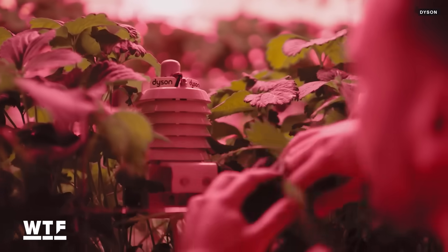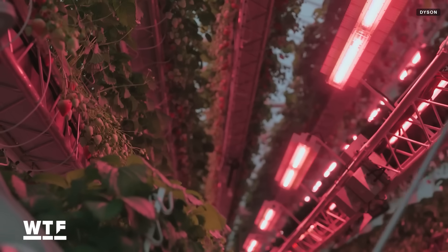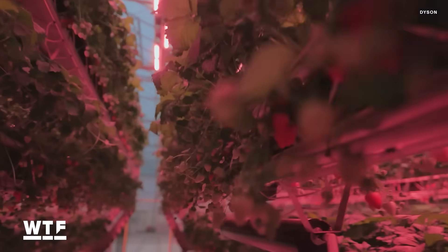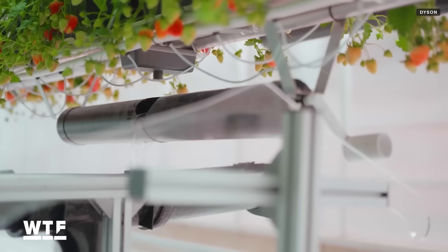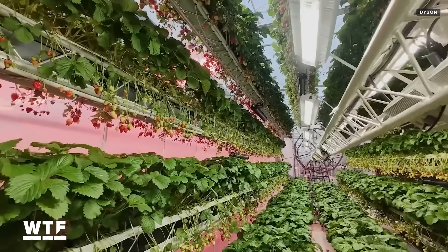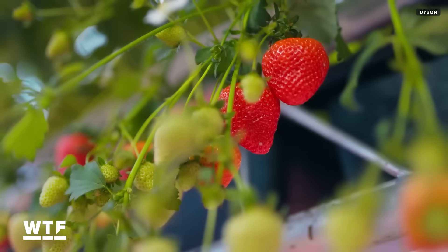Sensors embedded alongside the crops monitor temperature, humidity, CO2, and how much light the plants are receiving so those things can be adjusted as needed. Water is cycled in and out of the system via a series of pipes and drains. Dyson says its circular design results in 2.5 times more yield than greenhouses.